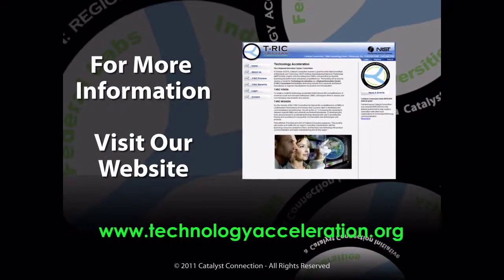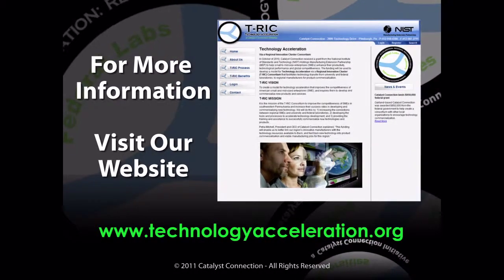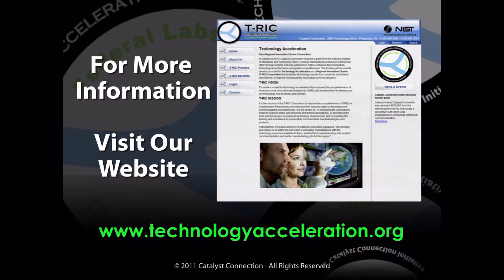For more information about the CERMUSA Emergency Radio Communications System or more information about TRIC, please visit our website at www.technologyacceleration.org.